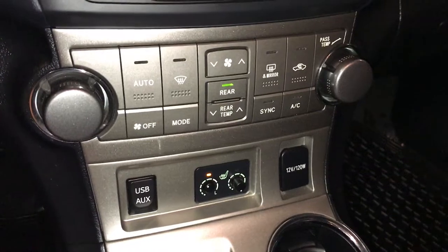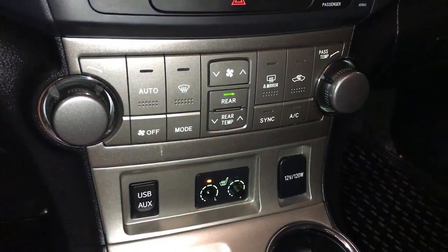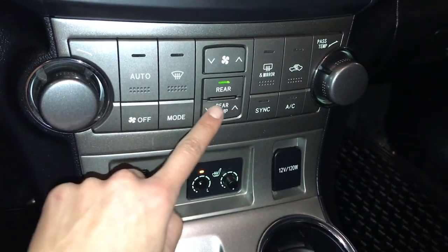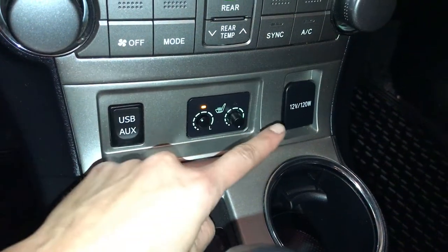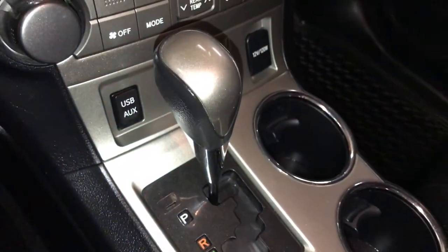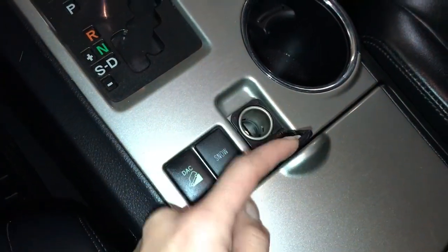3-zone independent climate control, AC, front and rear defrost, heated side mirrors. You can turn on and off the rear from here as well as adjust it. USB auxiliary, power outlets, heated front seats, gear shift knob. Downhill assist, snow mode, and another power outlet.